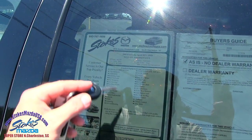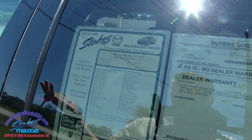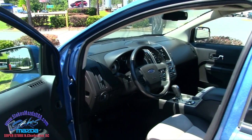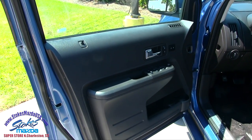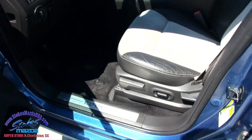3.5-liter under the hood. It has 68,349 miles on the odometer — so 68K on the mileage. Automatic transmission. Power windows, power door locks, power mirrors, memory seats, heated seats, power seat.